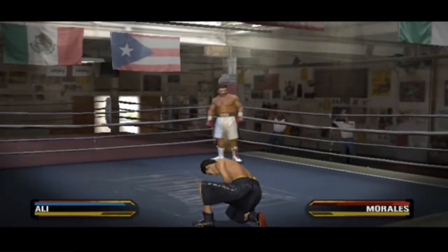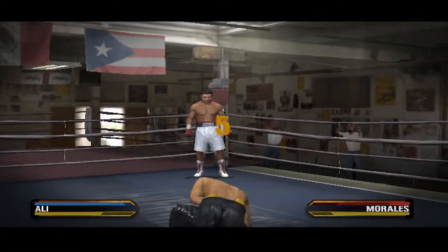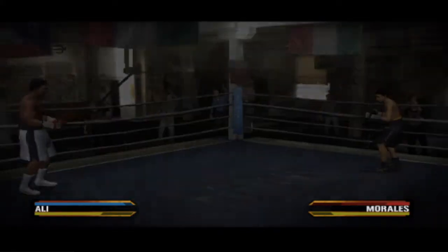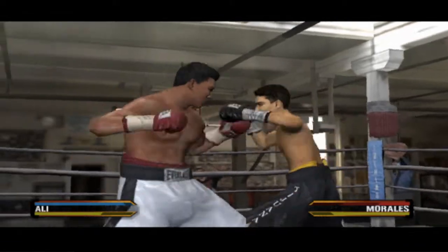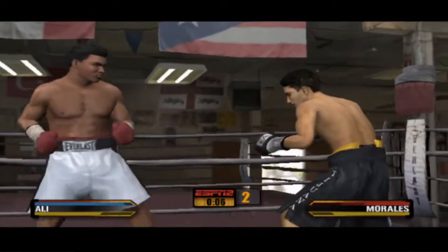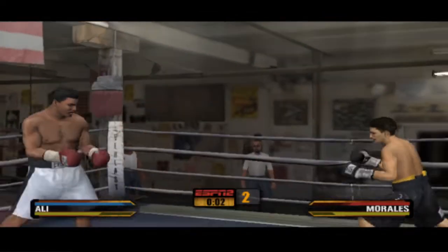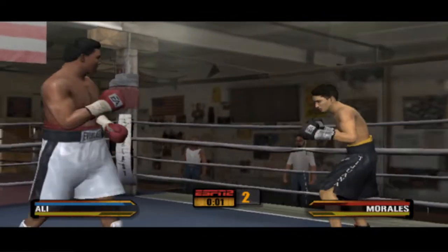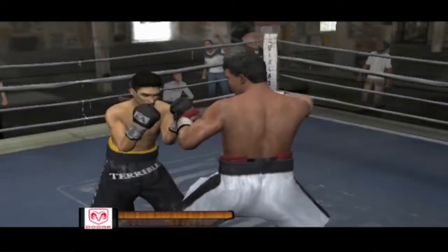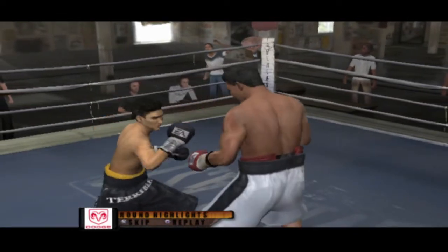One, two, three, four, five, six, seven, eight. This round is nearing its conclusion. Time's up on this round, putting us at the halfway mark of this fight. Ali's in command out there, no question about it.